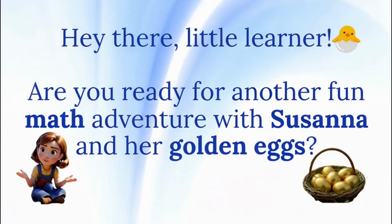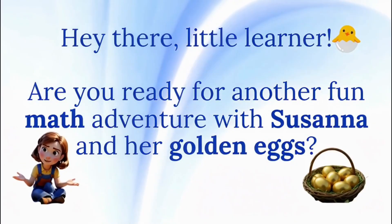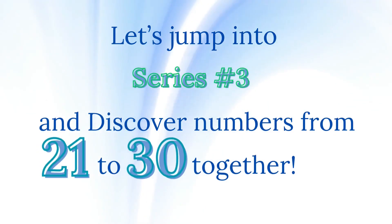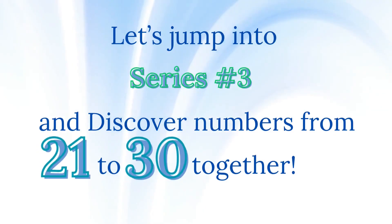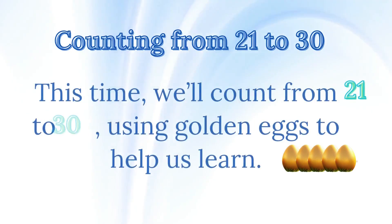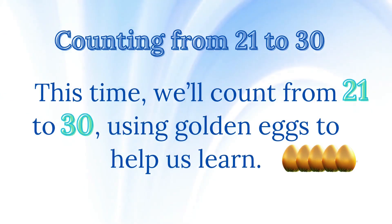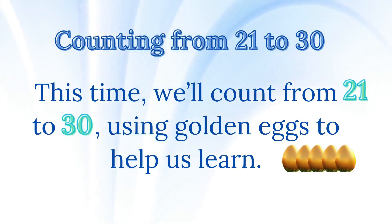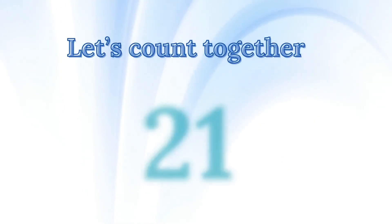Hey there, little learner. Are you ready for another fun math adventure with Susanna and her golden eggs? Let's jump into series number three and discover numbers from 21 to 30 together. This time we'll count from 21 to 30, using golden eggs to help us learn. Let's count together.